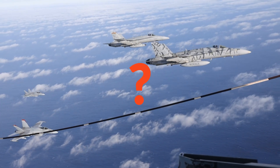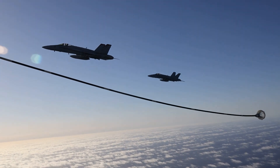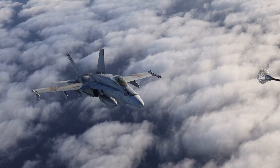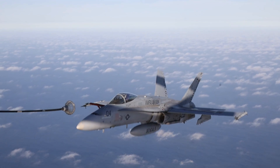Hey, ever wonder how those cool F/A-18 Hornets stay airborne for so long on missions, especially when operating far from land or their aircraft carrier? Did you know they have a neat trick up their sleeve? Aerial refueling — it's basically like a flying gas station.